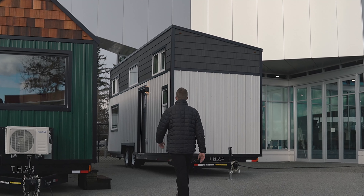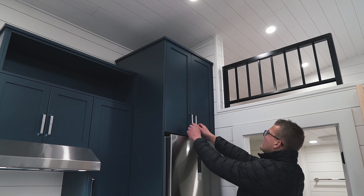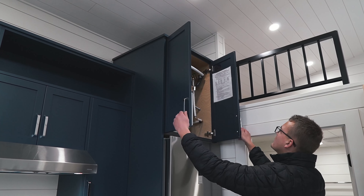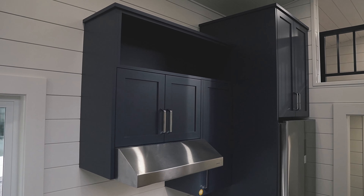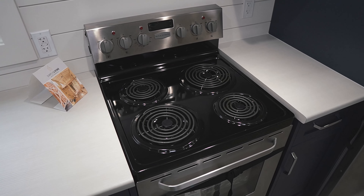Let's take a look at what the inside has to offer. Immediately upon entry, you'll be met with the home's stand-up stainless steel fridge and freezer. Above the freezer, you'll find the 65-liter capacity hot water tank. Continuing to our left, we'll find an overhead fan with surrounding cabinetry.